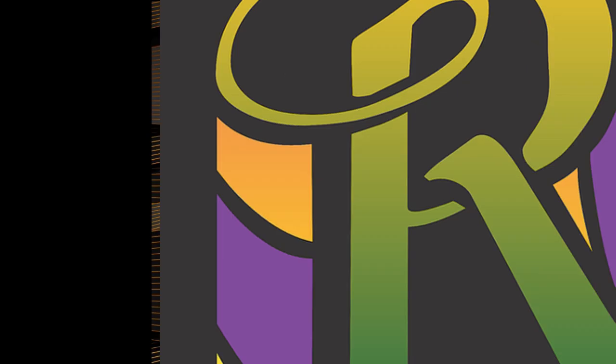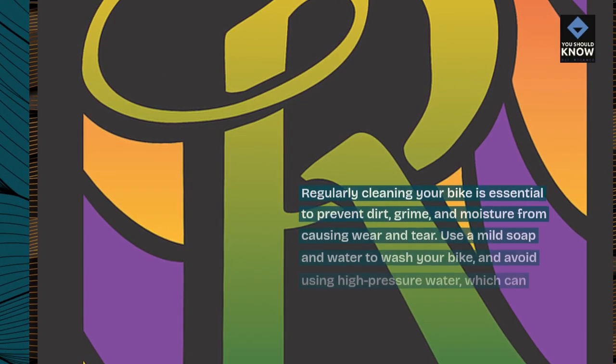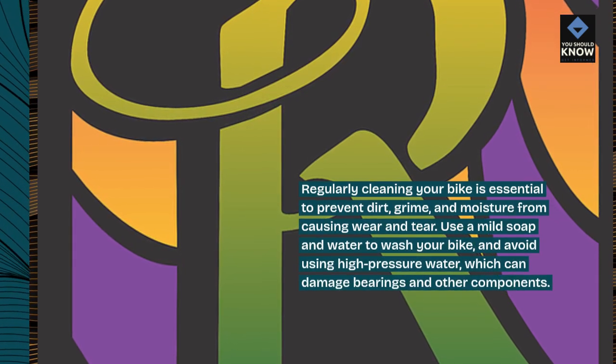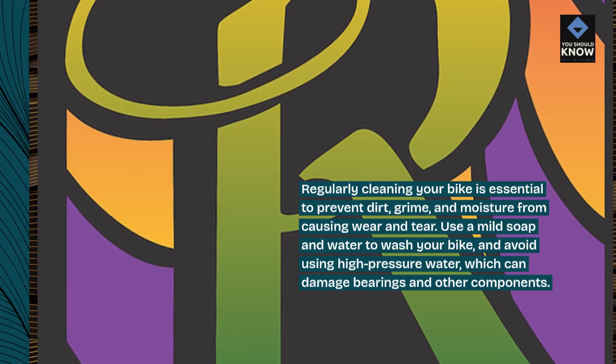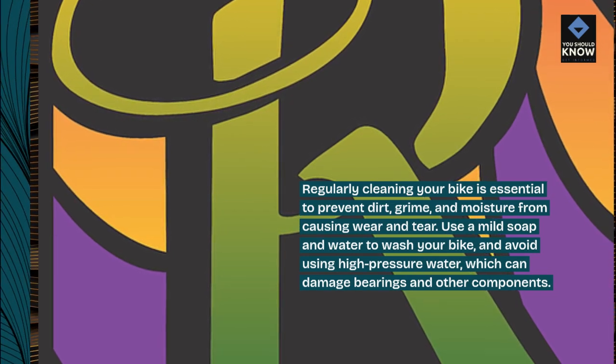1. Keep your bike clean. Regularly cleaning your bike is essential to prevent dirt, grime, and moisture from causing wear and tear. Use a mild soap and water to wash your bike, and avoid using high-pressure water, which can damage bearings and other components.